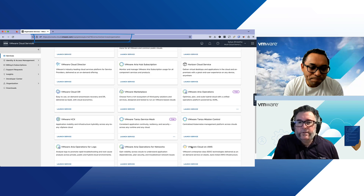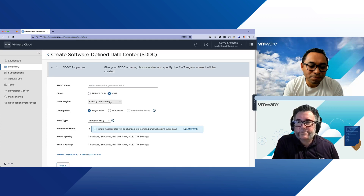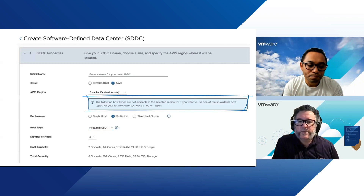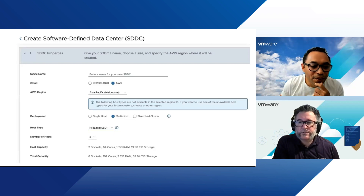Can you demonstrate how the new region looks like in the console? It's fairly simple. You navigate to cloud.vmware.com, log in to your cloud services console, click on your VMC on AWS tile, click on your inventory, and then click create a software-defined data center. Now we have the Asia-Pacific (Melbourne) region available for both i4i and i3en instances. We don't offer i3 access in the Melbourne region as we're phasing that node type out going forward. So you'll see i3en and i4i metal hosts as the way forward. You can deploy single host, multi-host, or stretch cluster options — there are three availability zones running in Melbourne.